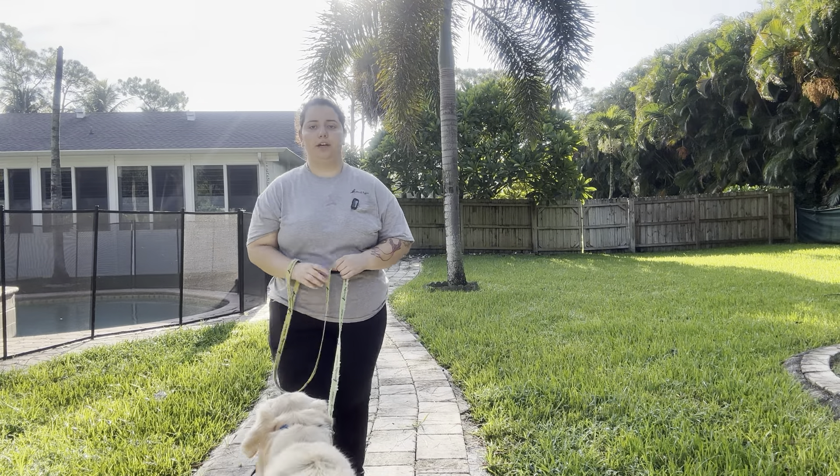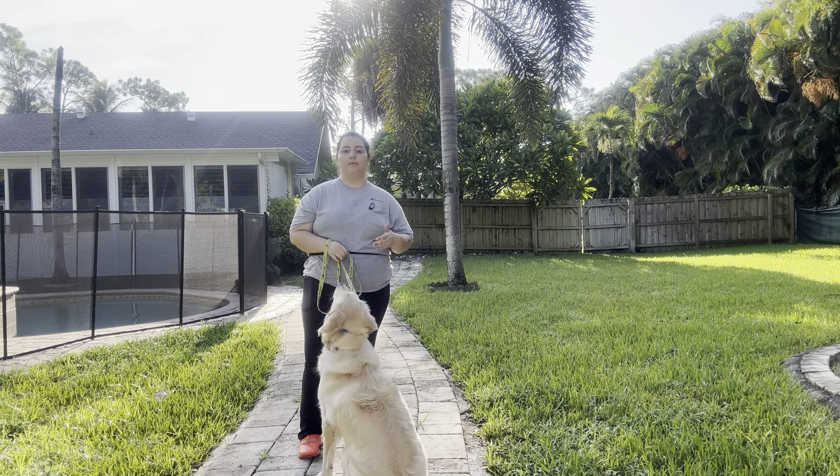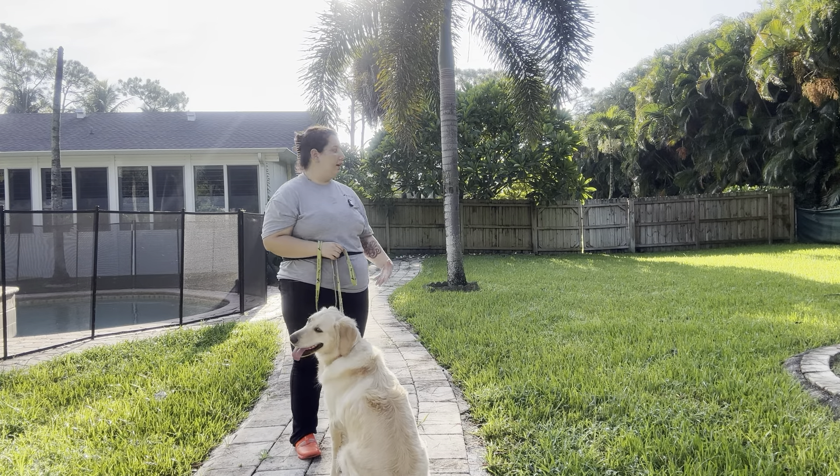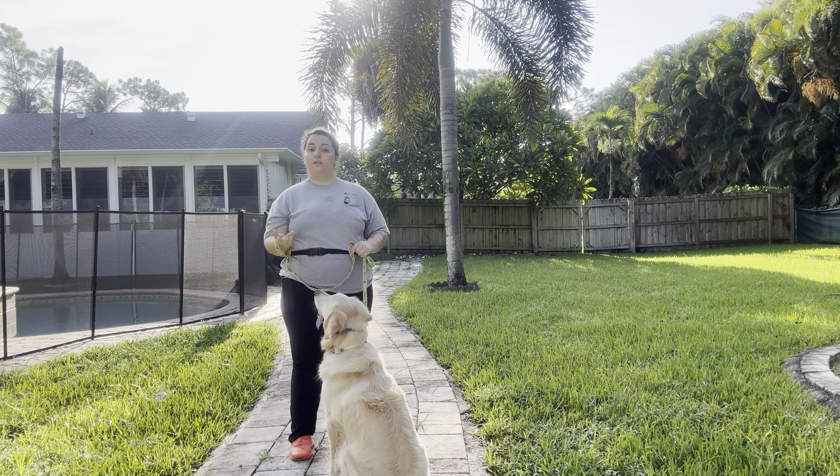Hello, my name is Caitlin with West Palm Dog and today I'm here with Callie and we are working on walking outside. What we're going to be doing today is walking up and down this footpath. The goal here is that I want Callie to provide me a polite walk despite the new environment.